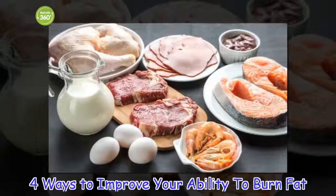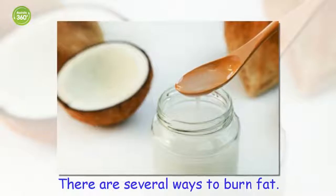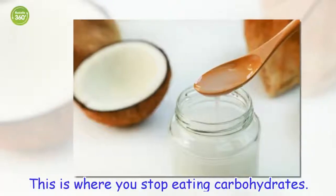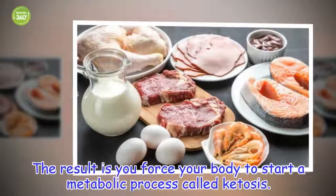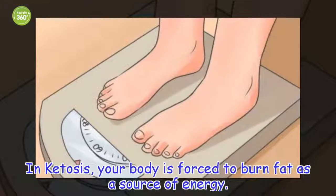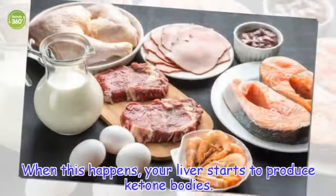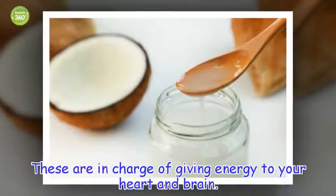There are several ways to burn fat. One of them is with a ketogenic diet. This is where you stop eating carbohydrates. The result is you force your body to start a metabolic process called ketosis. In ketosis, your body is forced to burn fat as a source of energy — either fat stored in your body or fat that you eat. When this happens, your liver starts to produce ketone bodies, which are in charge of giving energy to your heart and brain.